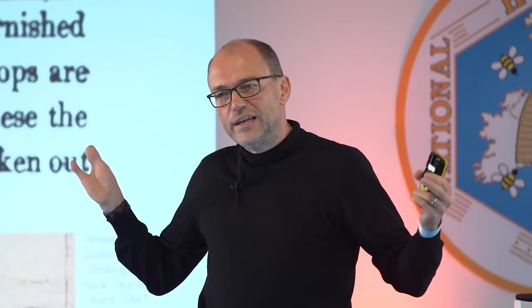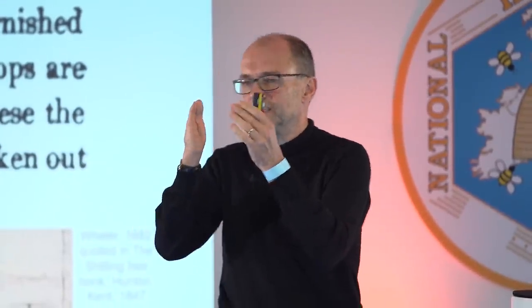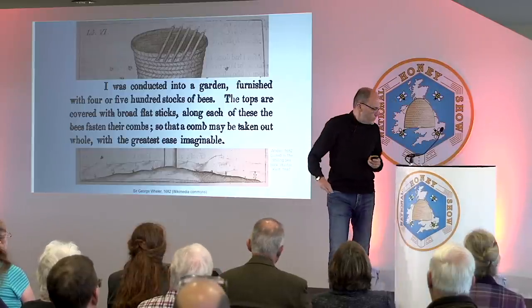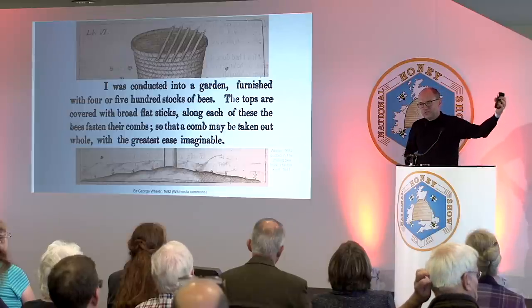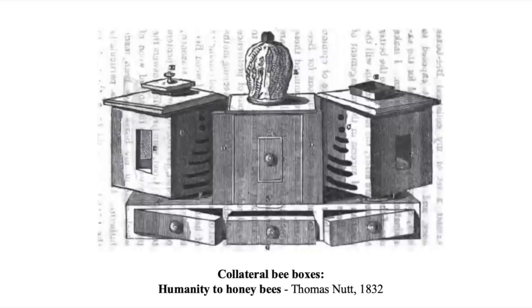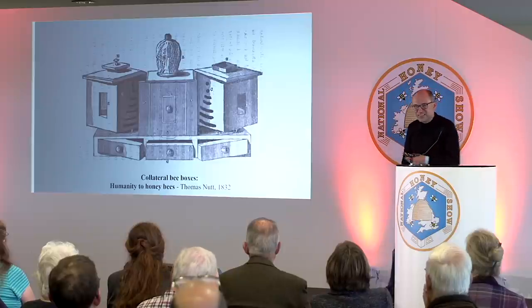However, beekeeping was really fragmented. Back then there were no national associations, no standards, no big manufacturers. You'd read books or try stuff. The sort of thing we've seen is a lot of skep beekeeping by rural farmers. Then you see things like the Nut Hive of 1832 — it looks like a drinks cabinet or old-fashioned sideboard, with bees in different places and a glass globe where bees build comb. People had some flawed understanding of what was going on and were trying to make beehives that made sense. Most people kept their bees in straw skeps.